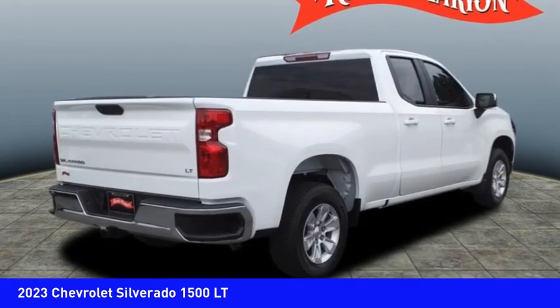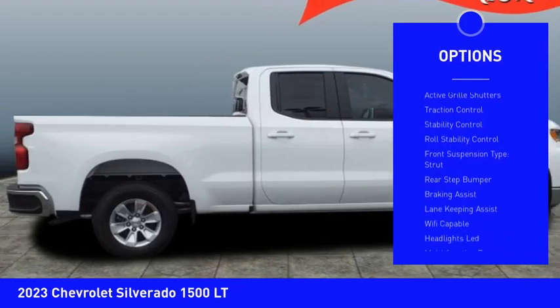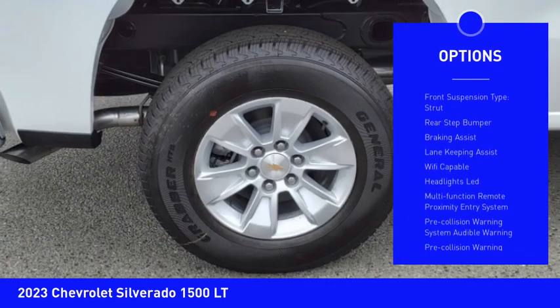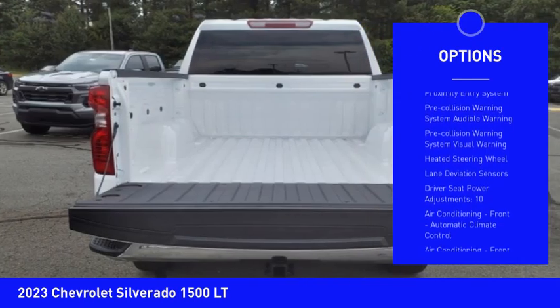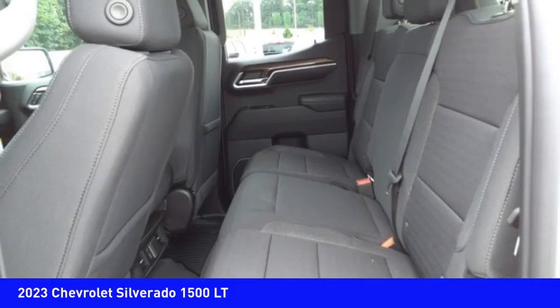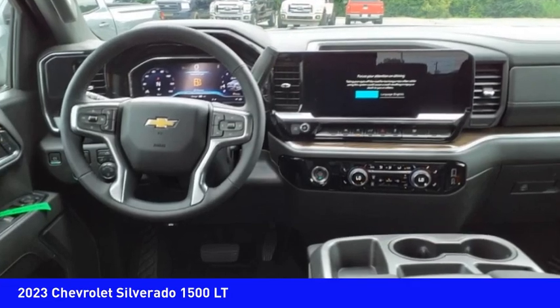Here are some of this vehicle's great options: power windows with safety reverse, remote engine start, cargo bed light LED, active grille shutters, traction control, stability control, roll stability control, front suspension type strut, rear step bumper, braking assist.